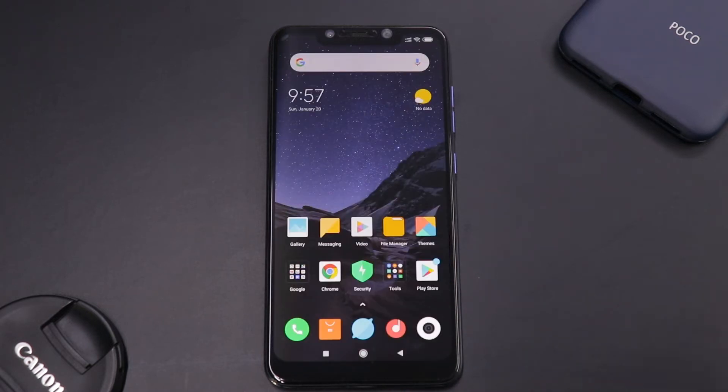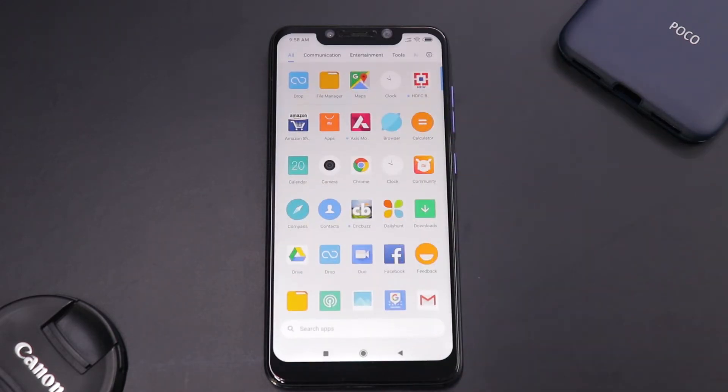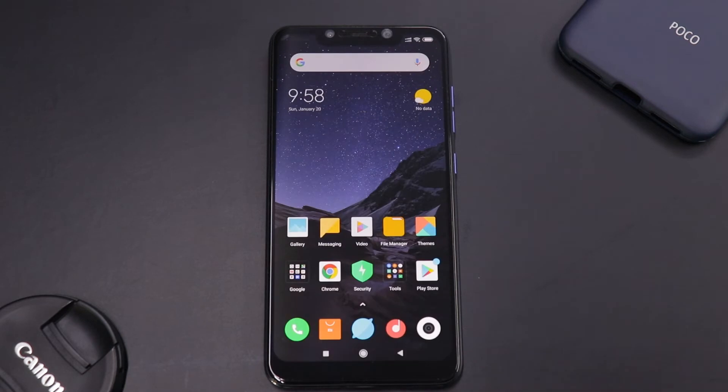You get a Snapdragon 845 processor with 6GB of RAM and 64GB of internal storage. The notch up top houses not only the earpiece and front-facing camera, but also an IR face unlock hardware module — a dedicated IR camera to unlock and recognize your face. That means even in dark areas and extreme low light, it works perfectly fine and is more secure compared to the OnePlus method of using the front camera for face unlock.